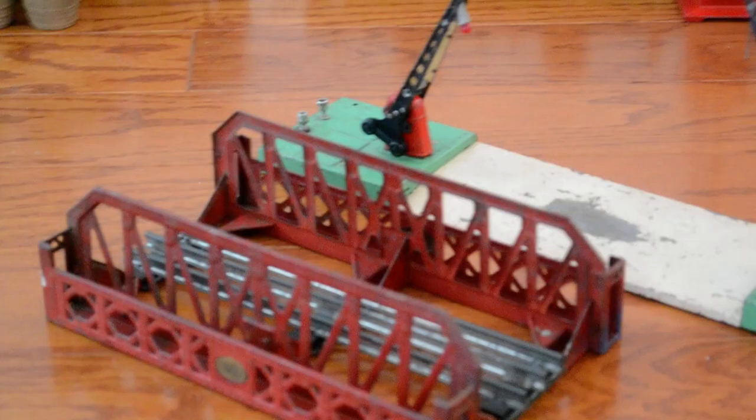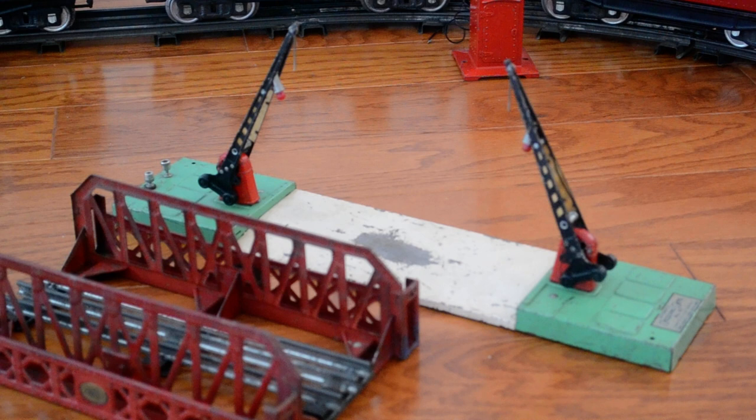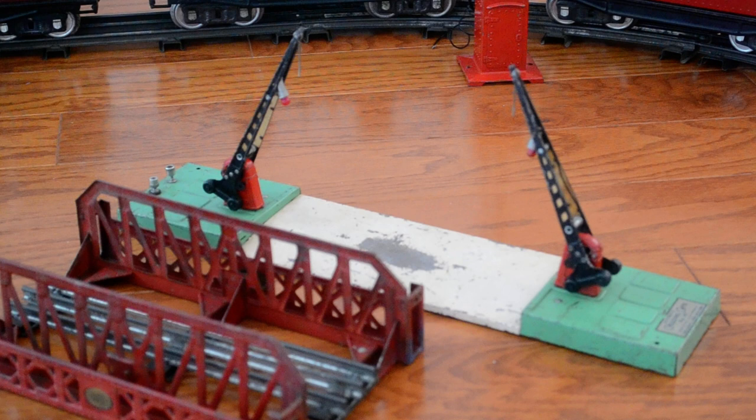Moving down to the very front, here's an O-gauge number 270 girder bridge with a piece of O-gauge track. And directly behind that is the O-gauge number 47 double arm crossing gate. Each of the little gates has a light on it, and they will both come down concurrently when activated.